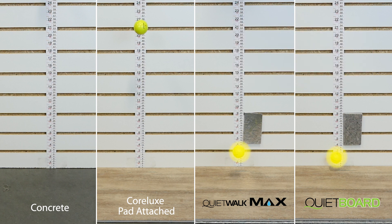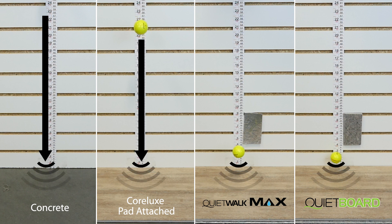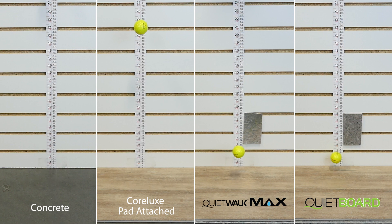QuietWalk Max and QuietBoard, which are made from recycled fibers, drastically bounced lower than the pad-attached plank alone, showing their impressive ability to absorb impact energy and reduce sound waves from traveling to other rooms.